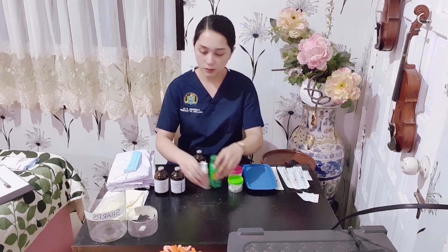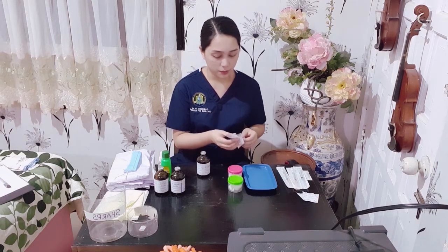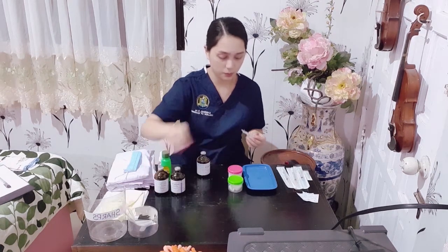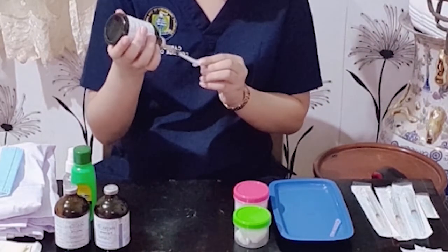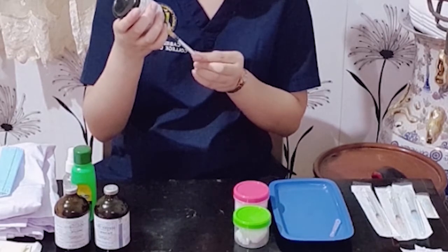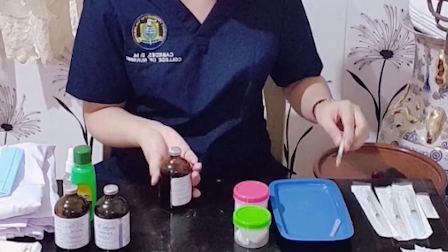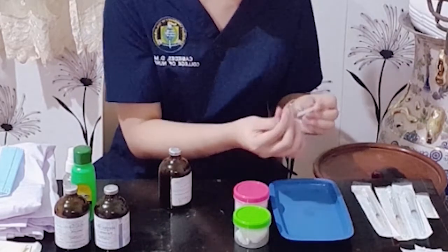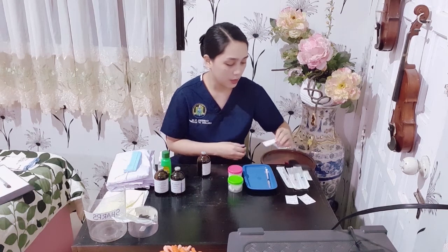First I will prepare the Vitamin K. I will aspirate 0.10 ml from the ampoule using the syringe. I will aspirate 0.10 ml of the Vitamin K medication, then cover the needle and set aside in the medicine tray along with the medication cart.